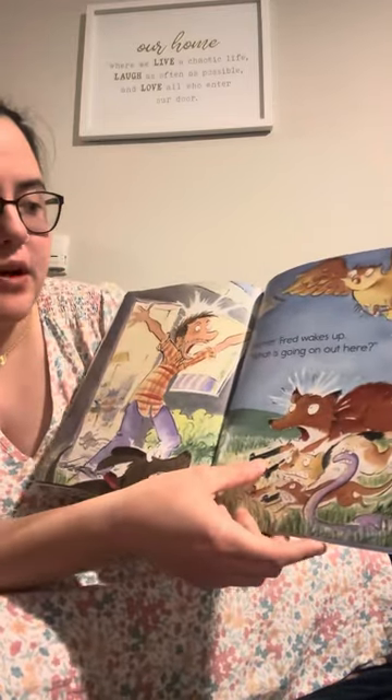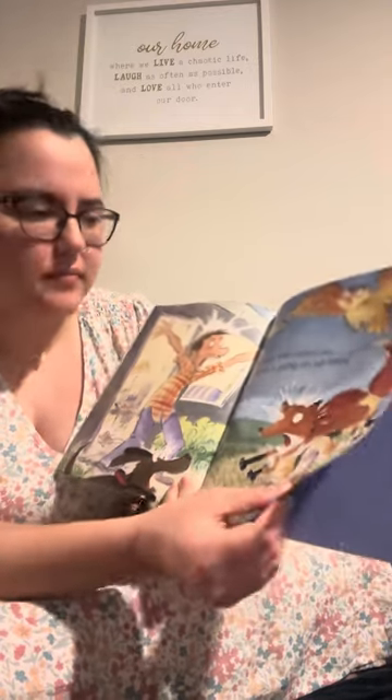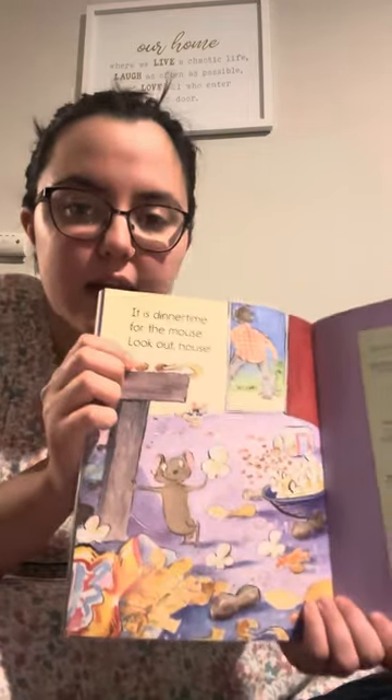Farmer Fred wakes up. What is going on here? It is dinner time for the mouse. Look Out House.